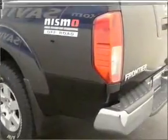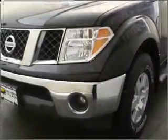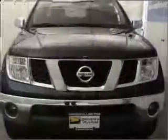It comes with an AM/FM stereo and CD player, and gives you peace of mind with its safety features, including four-wheel ABS, privacy glass, and more.